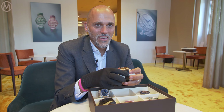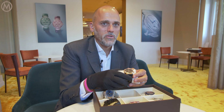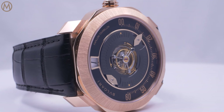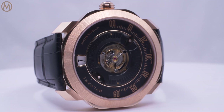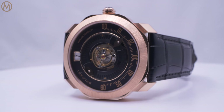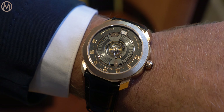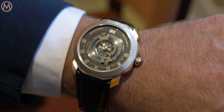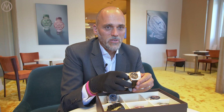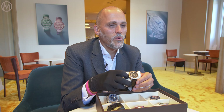The second movement we bring to Octo Roma is one of our famous calibres: the tourbillon papillon calibre. It's a very poetic and very original calibre because the tourbillon here is central. We have a jumping-hour and minute display, which is original, and two hands rotating and indicating the minutes. A very special and very creative calibre, perfectly hosted by the Octo Roma.